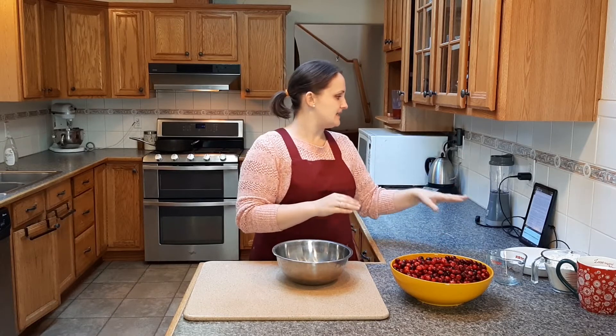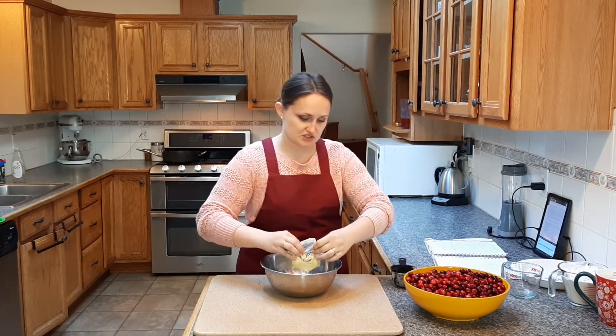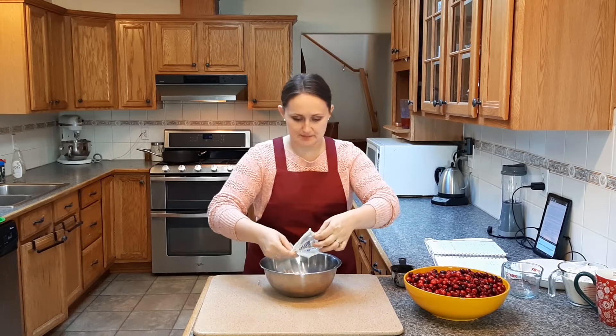So before we do anything with the cranberries, the recipe calls for a two-crust pie pastry — it needs a top and a bottom. So I'm going to quickly make a pastry crust and then we'll get to stewing the berries. For the pastry, I'm just going to make my old-fashioned pastry, since the radio show only covered the cranberry pie filling and not the pie crust.